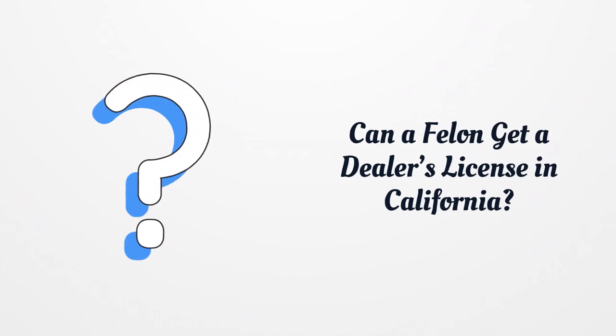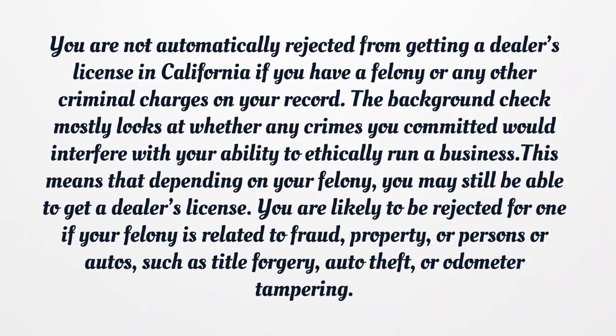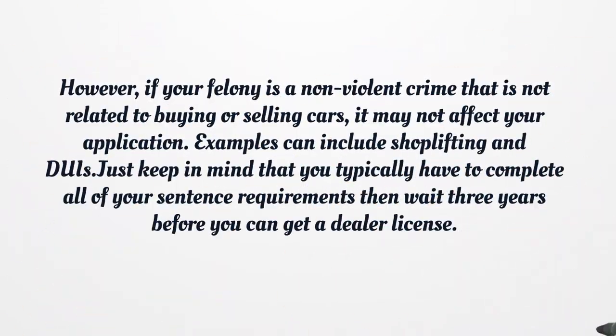Can a felon get a dealer's license in California? You are not automatically rejected from getting a dealer's license in California if you have a felony or any other criminal charges on your record. The background check mostly looks at whether any crimes you committed would interfere with your ability to ethically run a business. This means that depending on your felony, you may still be able to get a dealer's license. You are likely to be rejected if your felony is related to fraud, property, persons or autos — such as title forgery, auto theft, or odometer tampering. However, if your felony is a non-violent crime not related to buying or selling cars, it may not affect your application. Examples can include shoplifting and DUIs. Just keep in mind that you typically have to complete all of your sentence requirements, then wait three years before you can get a dealer's license.